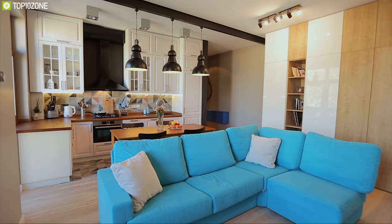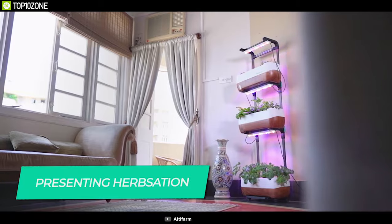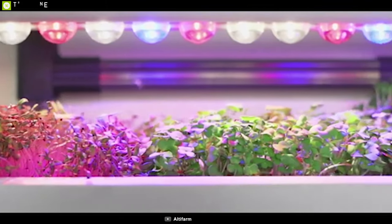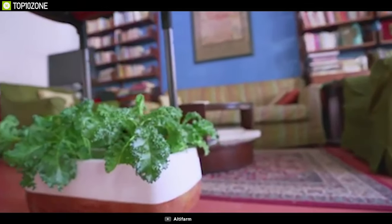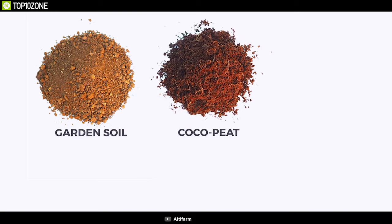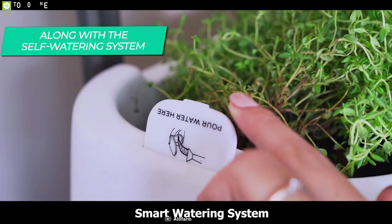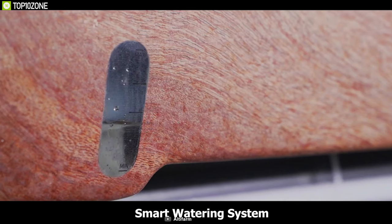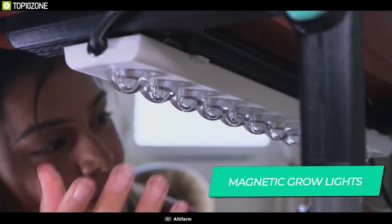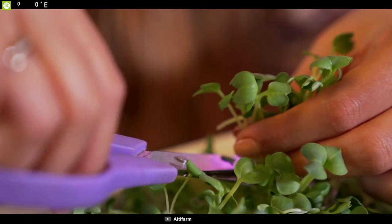Elevate your home decor and grow fresh plants all year round with Herb Station, a unique indoor home gardening system. It comes in a single three-tiered gardening system that allows you to grow your favorite plants without any hassle. It features a smart watering system that can hold enough water for your plants for up to 10 days and waters your plants whenever needed. Thanks to its magnetic LED grow lights, the Herb Station can provide the proper amount of light for your plants to thrive and keep them healthy.